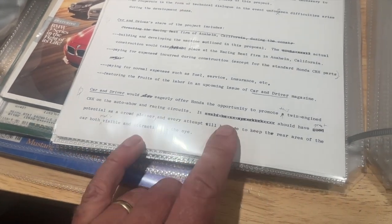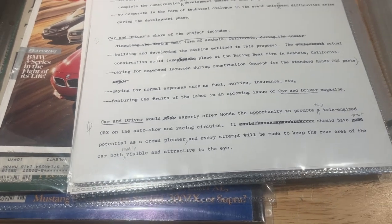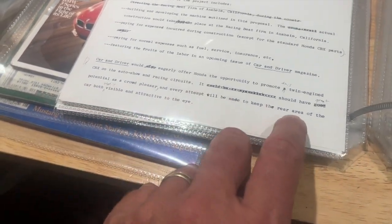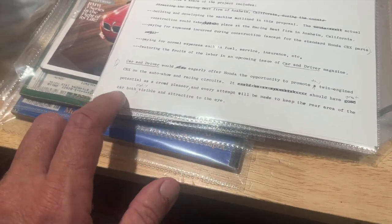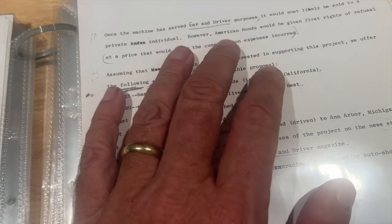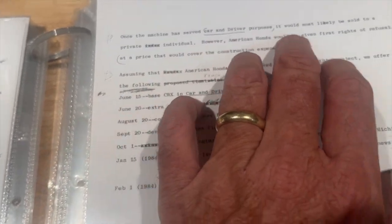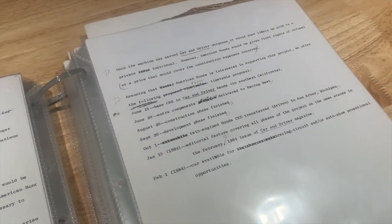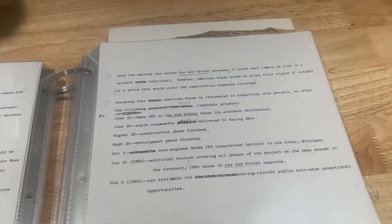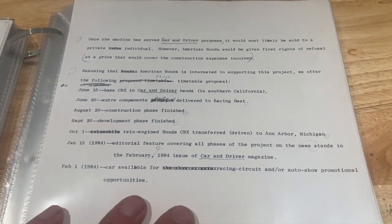In return, Car and Driver would pay for expenses incurred during construction except for the standard CRX parts, pay for normal expenses like fuel, and feature the fruits of the labor in an upcoming issue of Car and Driver magazine. They'd also offer Honda the opportunity to promote the car at auto show and racing circuits, noting it has potential as a crowd pleaser. Once Car and Driver was done with it, it would most likely be sold to a private individual — however, American Honda would be given first right of refusal at a price covering construction expenses. No doubt they passed, which is why it was sold privately.